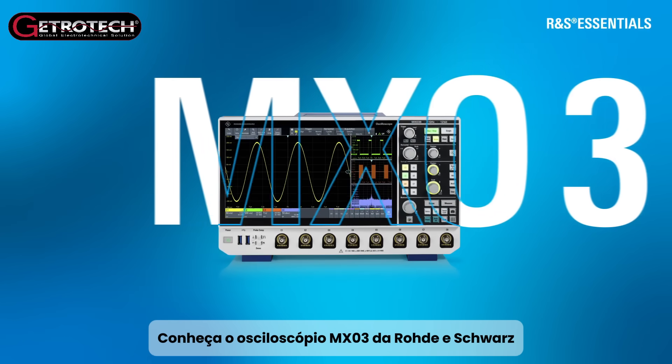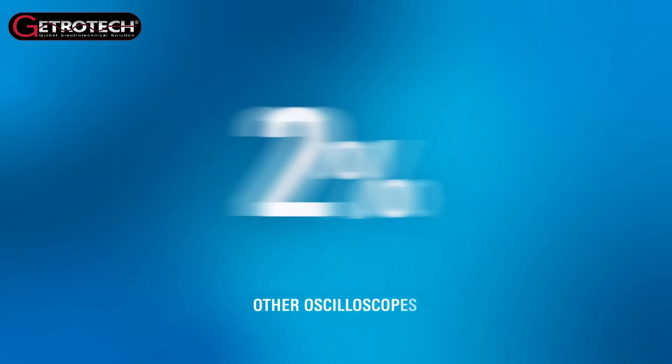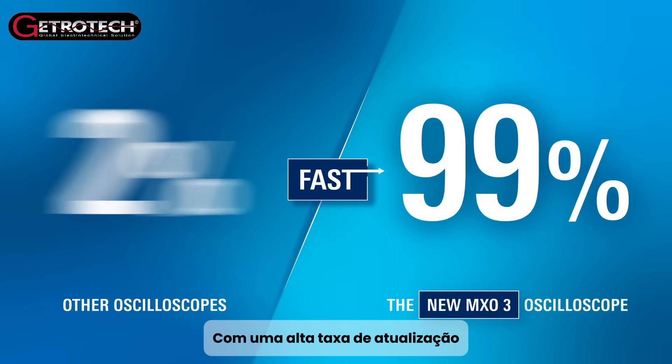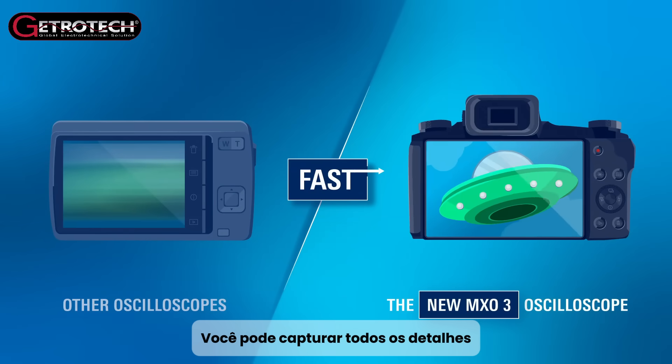Meet the MX-03 Oscilloscope from Rohde & Schwarz. Your new daily driver is here to transform your workflow. See 99% of real-time signal activity with a high update rate. With a trigger rearm time of only 21 nanoseconds, you can capture every detail.